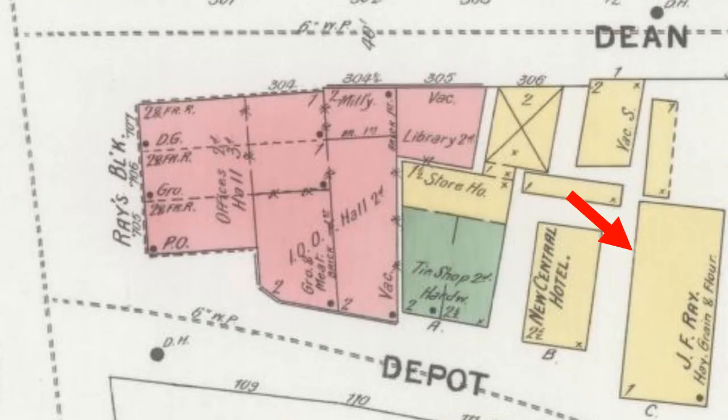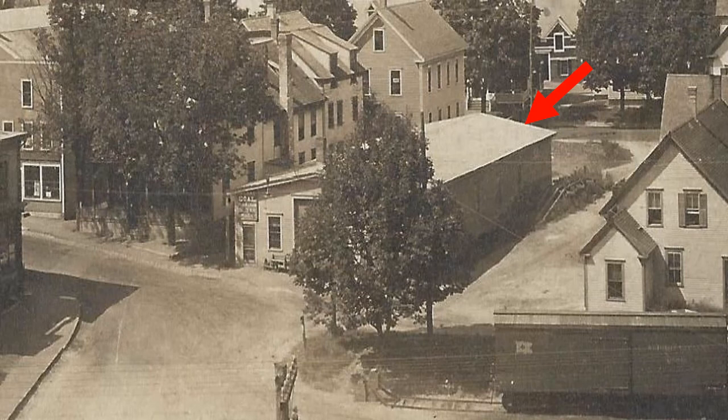The James F. Ray Grain Store. In November of 1894, construction began on James F. Ray's new grain store on Depot Street. It was 100 feet long and 40 feet wide, and it was designed so that teams could drive through the building. Here is a picture from 1910 that shows James F. Ray's new grain store on Depot Street.